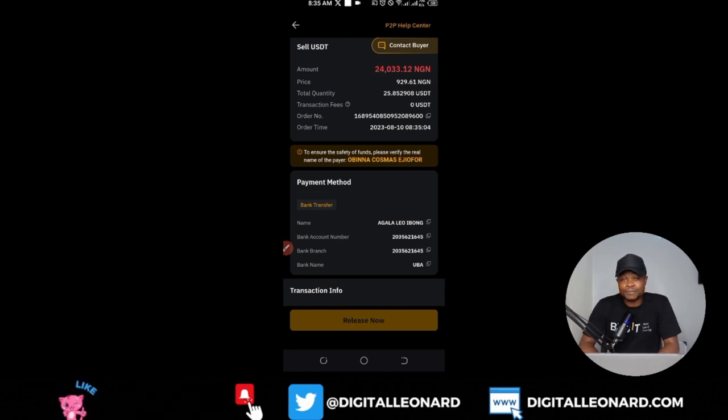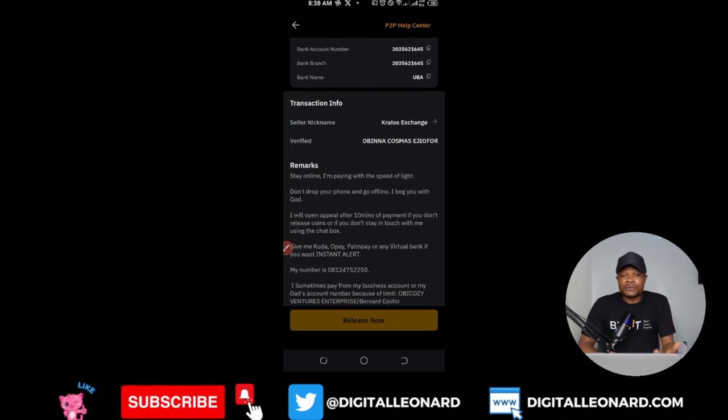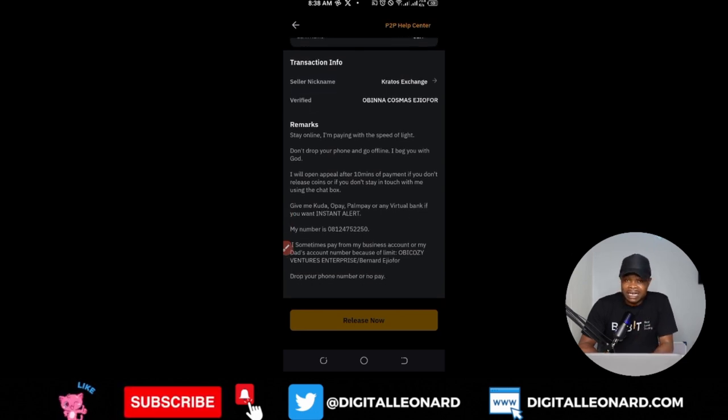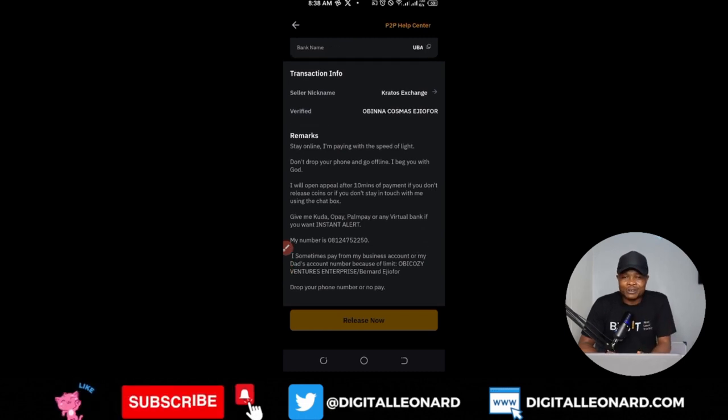That's it — start transacting on Bybit P2P and take advantage of the rewards Bybit has for you. Buy in the morning when the price is low, sell in the afternoon when it's high, or just become a merchant. If you have any questions, leave a comment or join my Telegram link in the video description. If you want to learn how to trade and earn the dollars you'll be selling on P2P, join our daily live trading on this channel — subscribe and hit the notification bell.